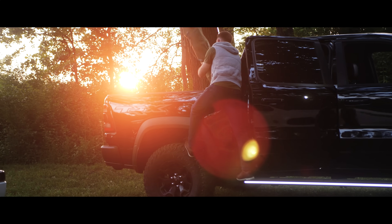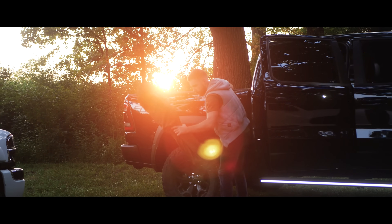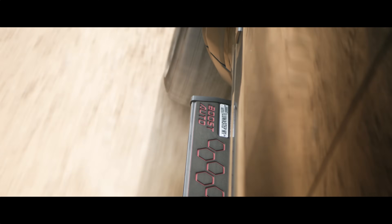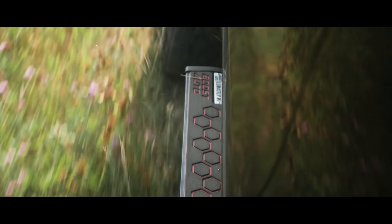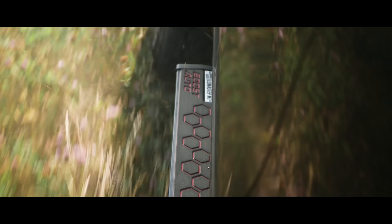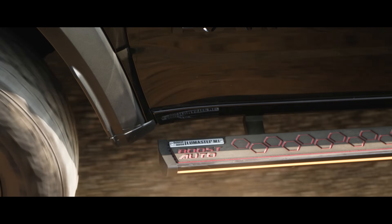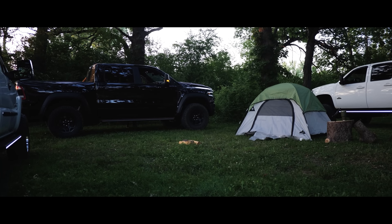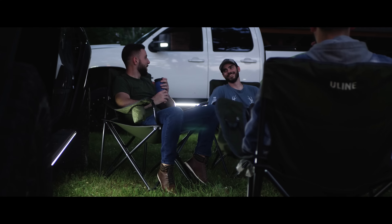Conquer the roads unseen with Lumastep M1's bright lights. These running boards are rugged — flying down a gravel road kind of rugged. Enduring the heat, the cold, and the rain kind of rugged. Built with 6000 series aerospace grade aluminum kind of rugged. Let Lumastep take on the beating so you can drive right into your next adventure.